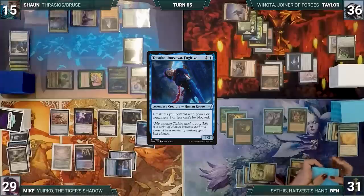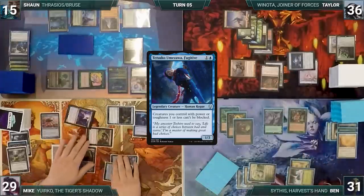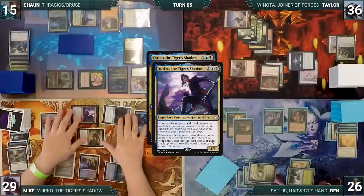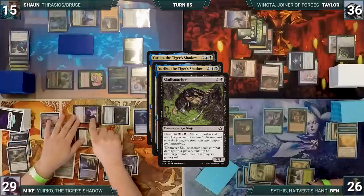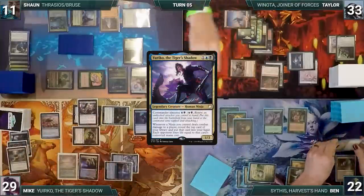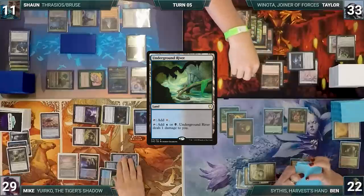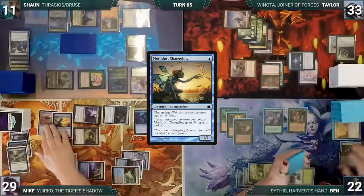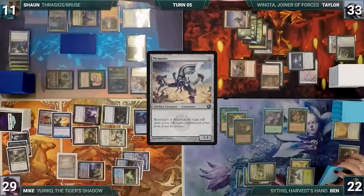Mike draws and casts Tetsuko Umezawa, Fugitive. He moves to combat and attacks Ben with Faerie Seer, Skull Snatcher, and Yuriko. Ben takes it. Yuriko triggers twice and Skull Snatcher triggers — Mike exiles Seal of Primordium and Idyllic Tutor from Ben's graveyard. Yuriko's triggers resolve and Mike reveals Crippling Fear into his hand with each opponent losing four, and Misty Rainforest into his hand. In his second main phase Mike plays Underground River tapped, casts Mothdust Changeling, then Memnite entering tapped, and passes.